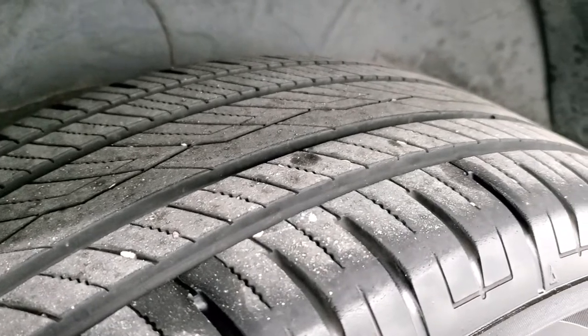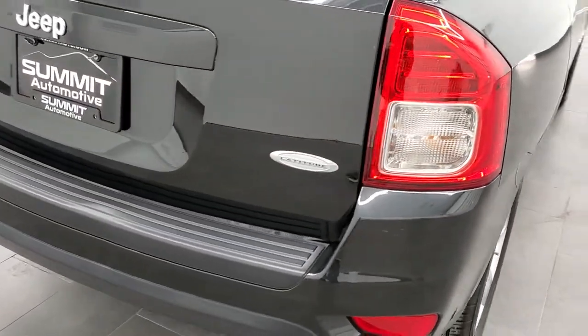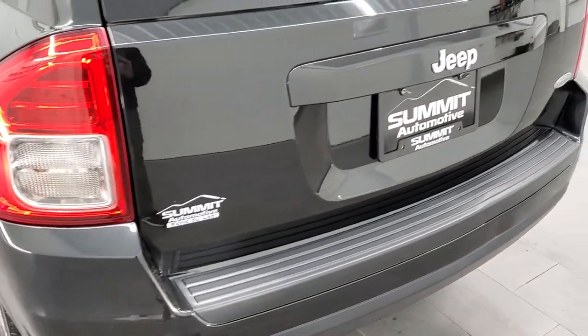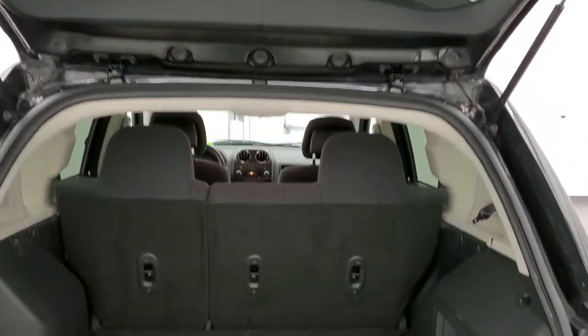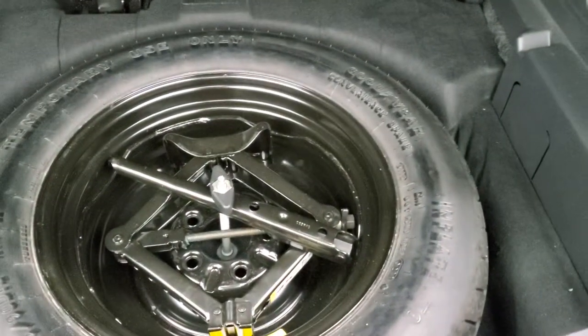The rear quarter panel is in excellent shape and the back tires have just as much tread as those front tires. Coming around to the back of the vehicle, the rear bumper is in pretty nice shape. The rear gate is the same — very nice and clean. You can see the rear gate is being held up nicely by those shocks, and the storage area is very nice and clean back here.